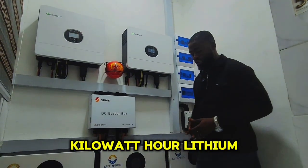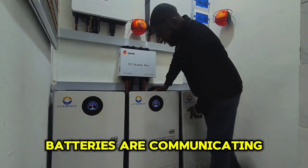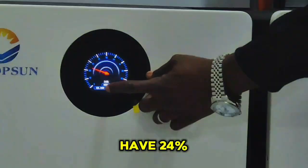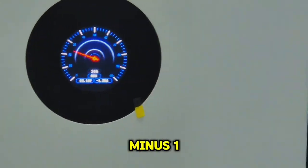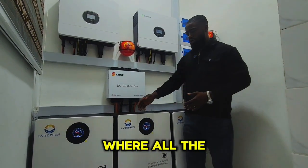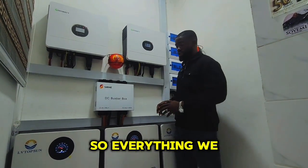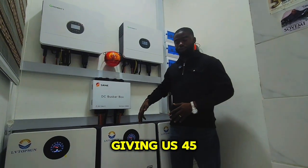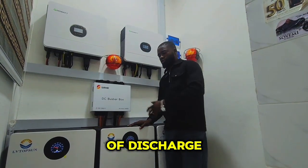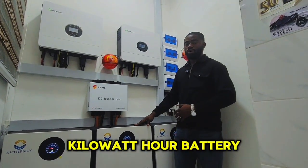Down here we have three units of 15 kilowatt-hour lithium batteries from LV Thompson. Each battery is connected in parallel so all three are communicating together working as one. On the screen of each battery you can see 24% charge and the system is showing discharge. All batteries are connected to a bus bar in parallel — not in series, as these units don't accept series connection — giving us 45 kilowatt-hours total. The battery comes with a five-year warranty, 6,000 life cycles, and 80% depth of discharge.